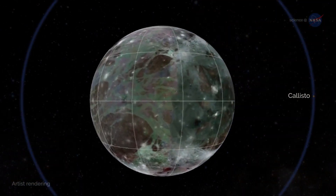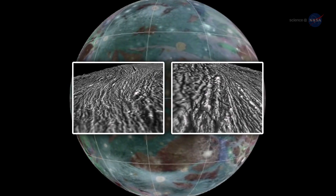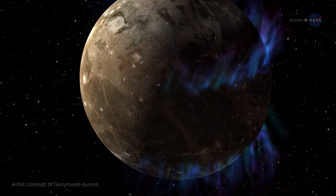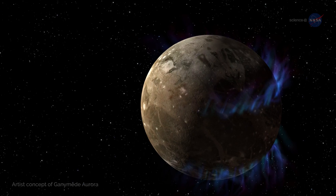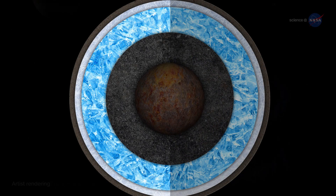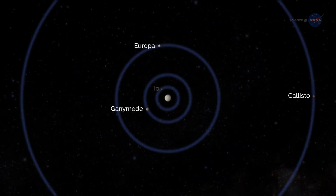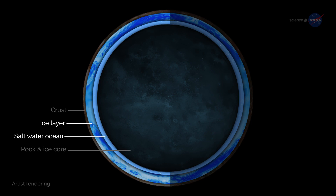Photos of Ganymede from the Galileo space probe show ancient ice flows frozen into its surface. Moreover, Hubble has looked at Ganymede's auroras and seen signs suggesting an ocean's worth of saltwater. Hiding beneath a thick crust of ice, the ocean on Ganymede could actually harbor as much as four times more water than all of Earth's oceans combined.